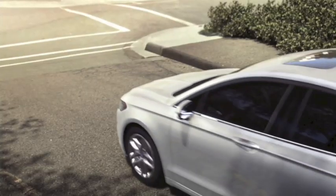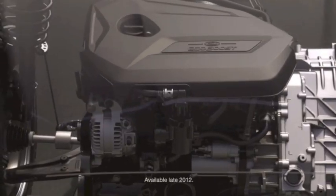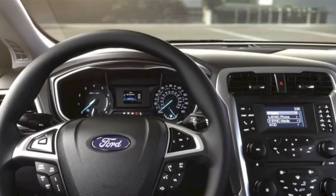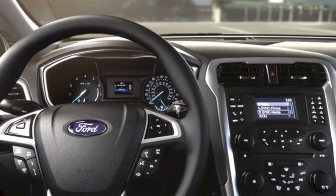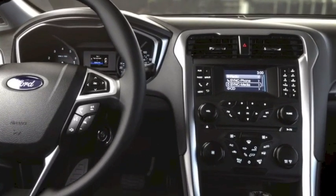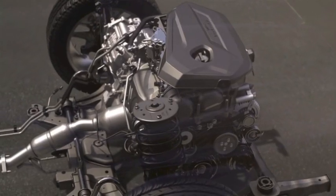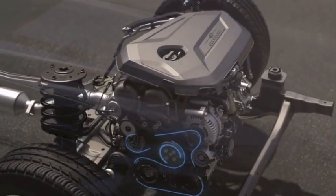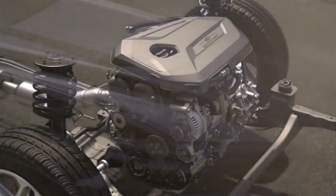Why use energy when you don't need it? The automatic start-stop system shuts the engine down when the Fusion comes to a stop in city traffic. Inside, you'll stay comfortable because all electrical components, including climate control and radio, remain on when the engine has stopped. When you take your foot off the brake, the engine restarts instantly — it's so seamless, you'll hardly notice it. And the automatic start-stop system can help lower emissions.